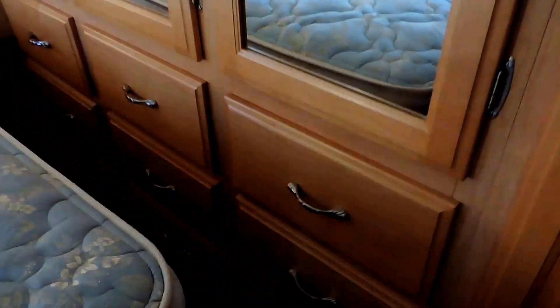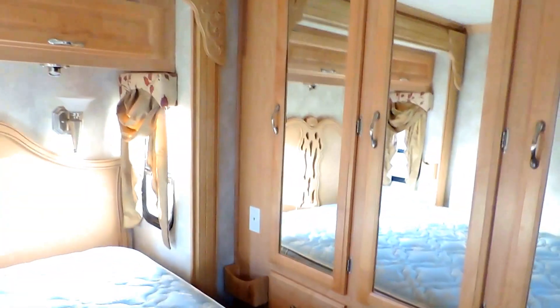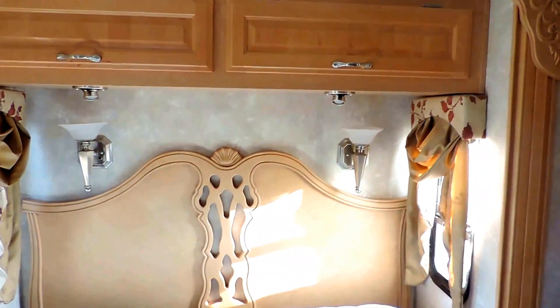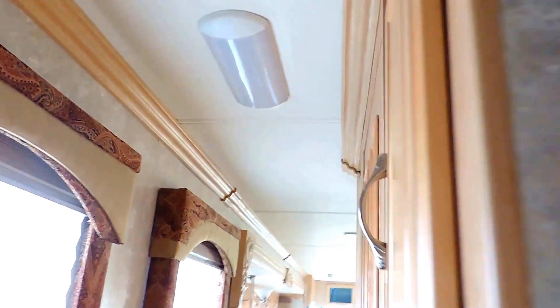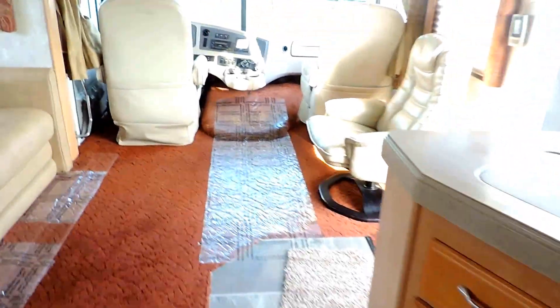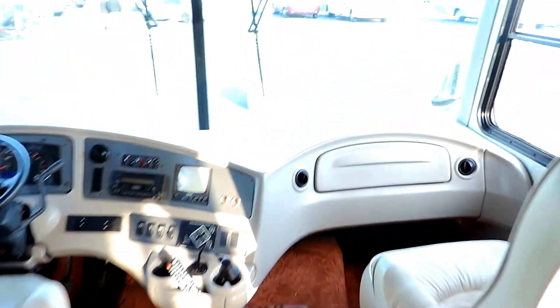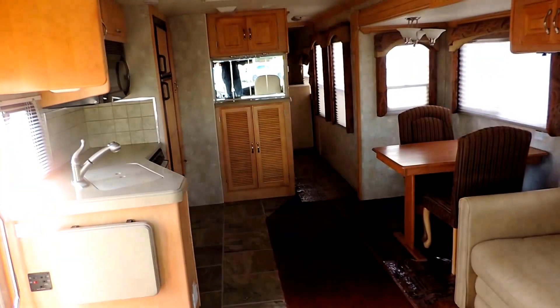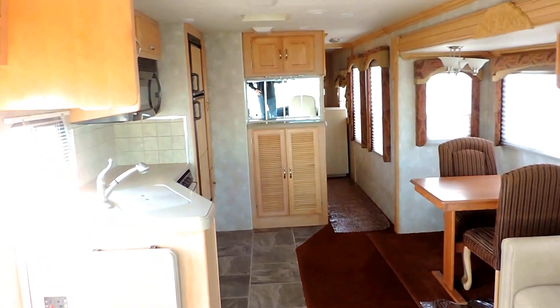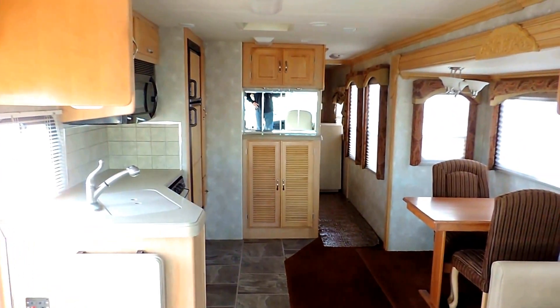There are tons of closet space, eight drawers, and a full walk-around queen size bed with very nice overhead cabinets and reading lights. The headboard has a white padded panel ceiling. Throughout the unit the AC blows through the ceiling and the heat blows through the floor. There's carpet in the living room and tile in the kitchen. It's a nice clean unit — no odors, no smoke smell, no pets, no mildew, no mold. Any questions, please call. Thanks.